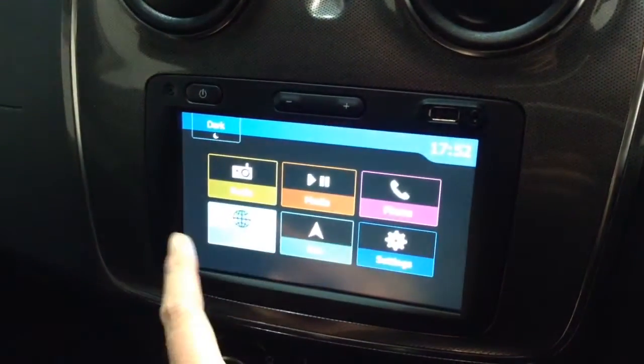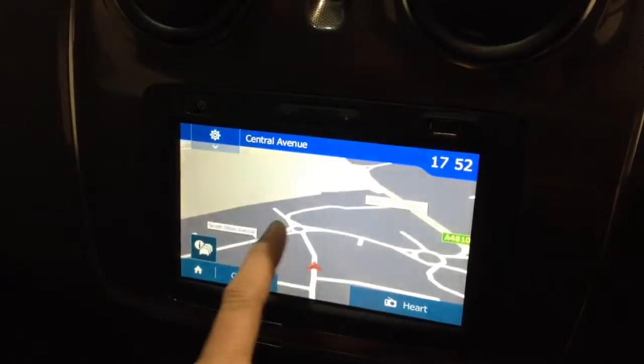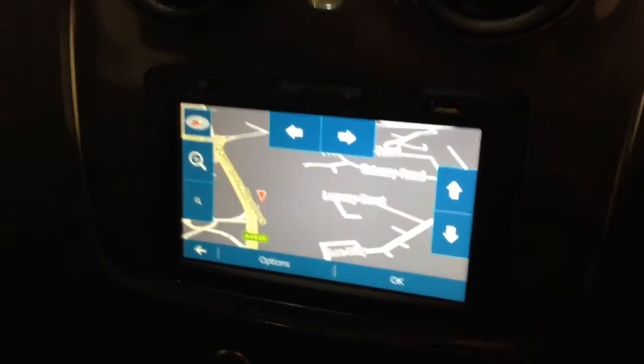Moving down, this vehicle has satellite navigation via the use of the map and app button, which you can navigate freely using the touchscreen capabilities safely on the move.